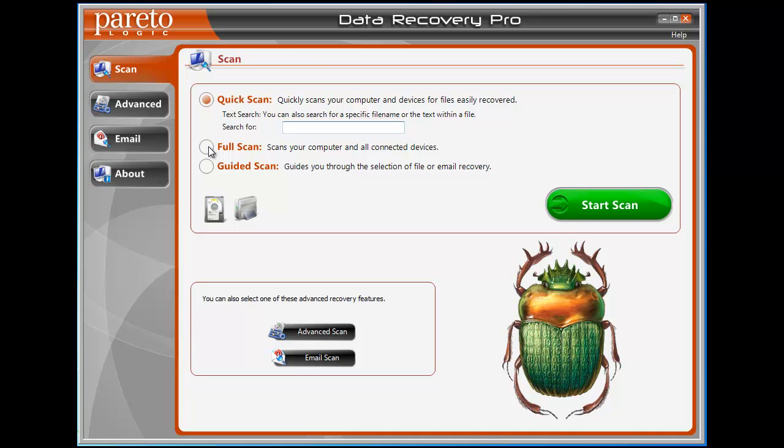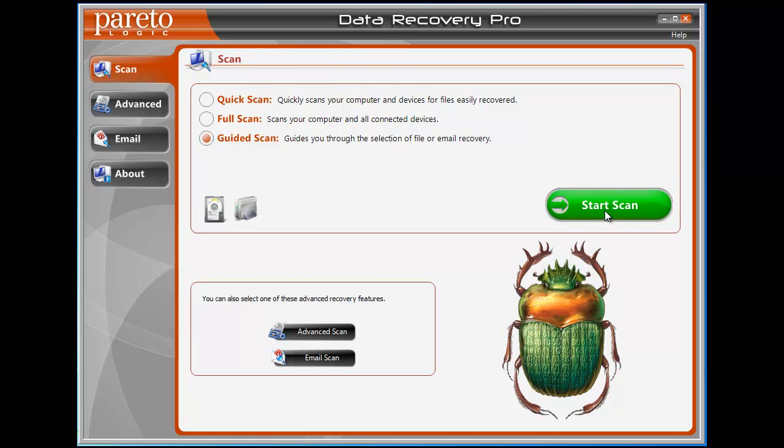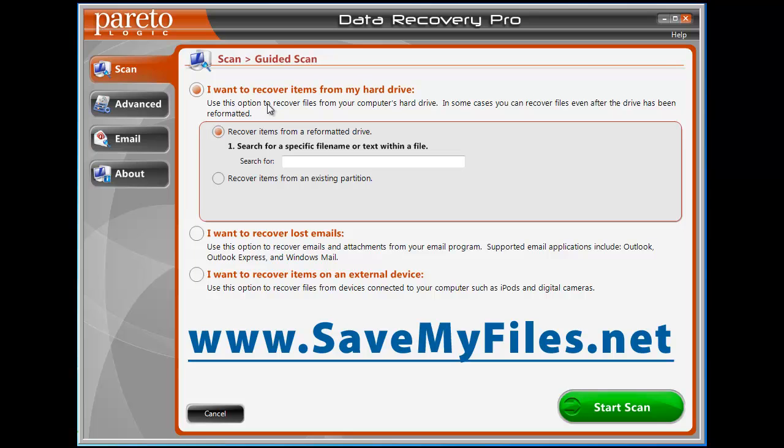If you want to do a deeper scan, you can do what they call a full scan, which does a much deeper scan of your computer and all connected drives. There's also a guided scan — if you click Start Scan, it gives you a few more options. It'll say: I want to recover items from my hard drive — use this option to recover any items from your hard drive, even after the drive has been formatted. That was my problem, and I was able to do that. Even if you deleted them through the recycle bin and erased them, they're still there and can still be recovered, as long as you haven't installed a bunch of stuff that may have overwritten those files. So the sooner you try to recover those files, the better chances they're still going to be there.